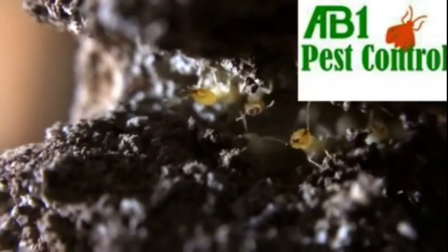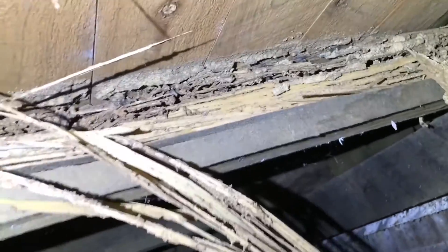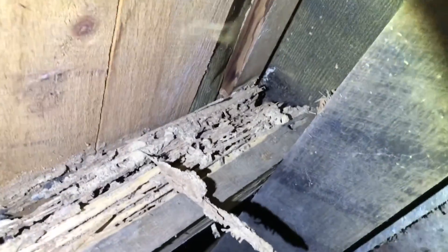Termite inspections should be conducted for all homes in the Sydney area. This video shows termite damage to the subfloor of a house. The termites have eaten the timber joist that holds up the floor.